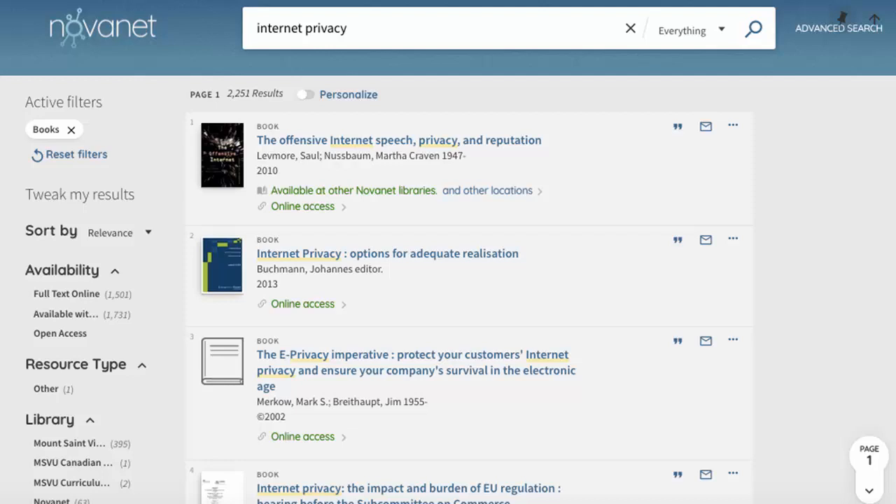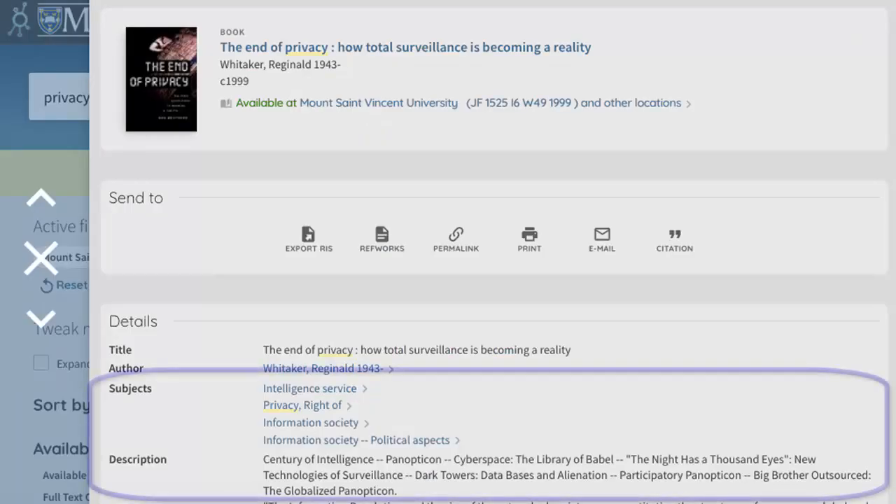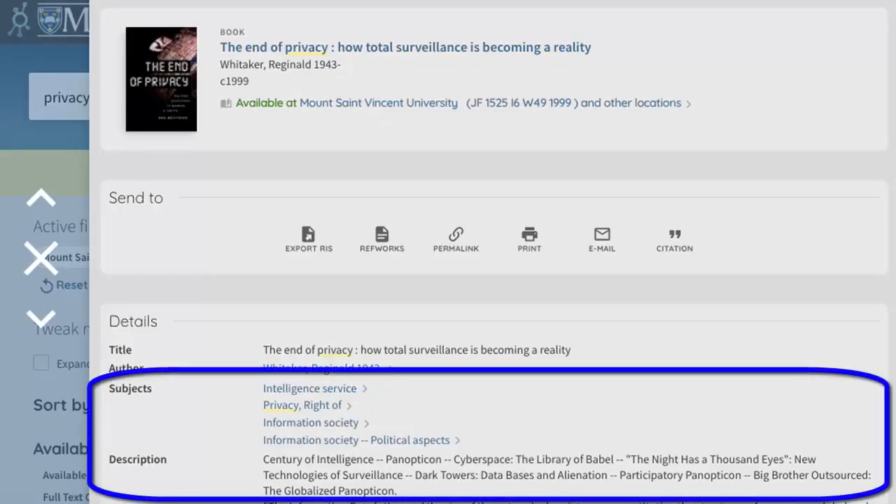This will be a mixture of print books and ebooks that are available at Novanet Libraries. Click on the title to see the book's details. Look at the book's subject and description to make sure it is relevant to your topic.